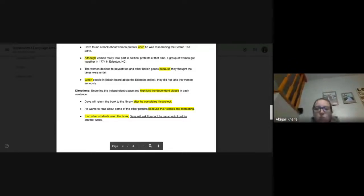Number two: he wants to read about some of the other patriots because their stories are interesting. 'He wants to read about some of the other patriots' could be all by itself — that makes sense. 'Because their stories are interesting' — because is our subordinating conjunction. That is dependent — we need the other chunk.